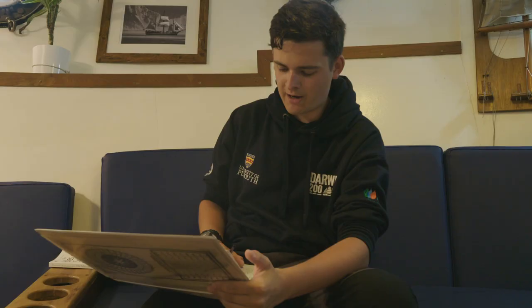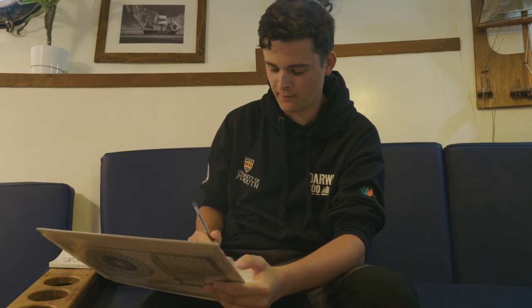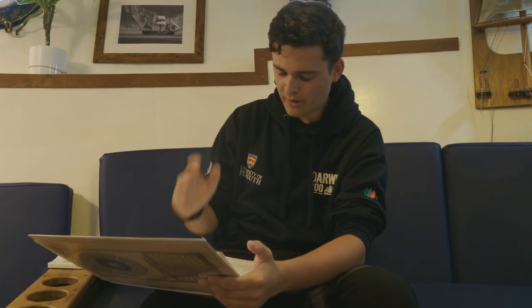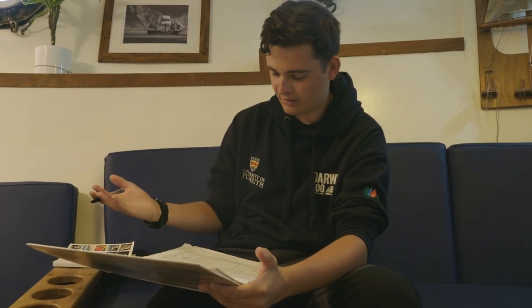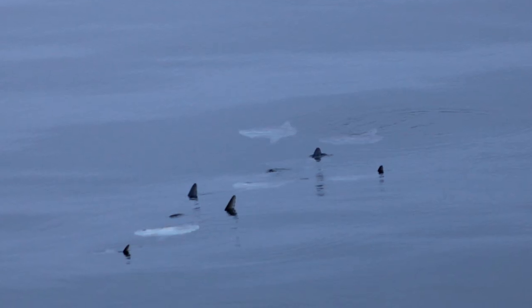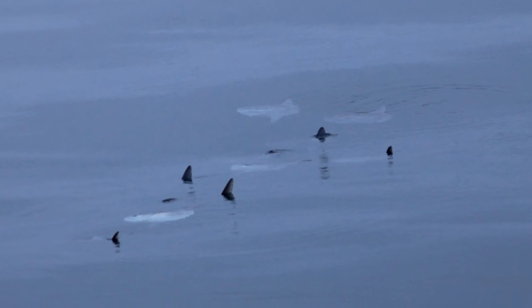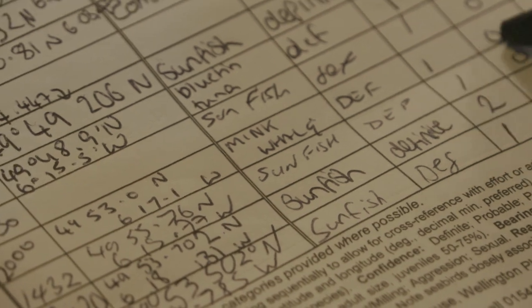I'm currently going through our sightings log book. We've had some amazing finds in Darwin 200 so far, ranging from seabirds right the way through to minke whales — it's incredible. Some of our more iconic finds have been sunfish, and we've had them in huge numbers. To see so many sunfish at one time is pretty amazing; you don't tend to see them like this. What we record here is the time we saw the organism, the location — the longitude and latitude — and also the species we saw.